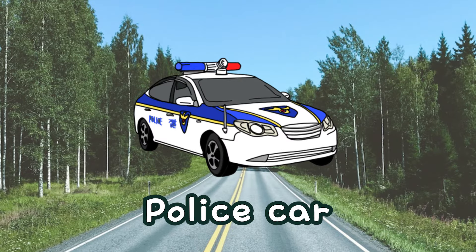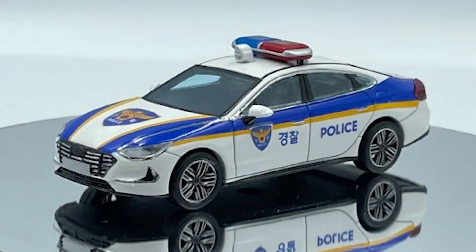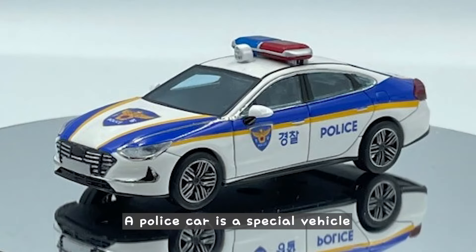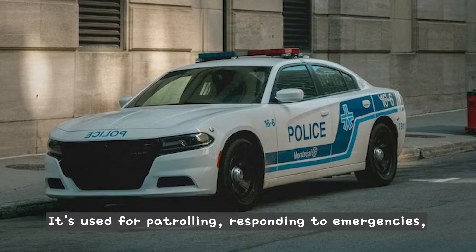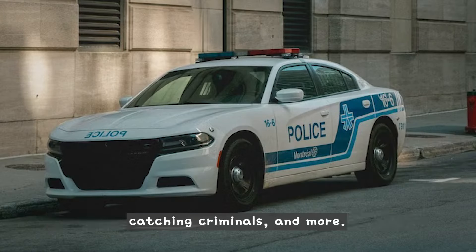What is this? This is a police car. A police car is a special vehicle that helps police officers do their jobs. It's used for patrolling, responding to emergencies, catching criminals, and more.